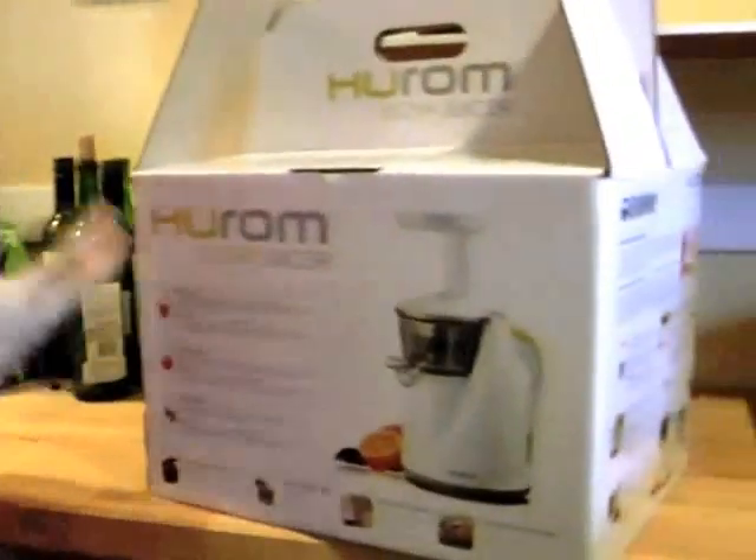Hi guys, I'm Bonnie from BonnieLangFitness.com and today I wanted to share the fun with you as we open our new juicer.